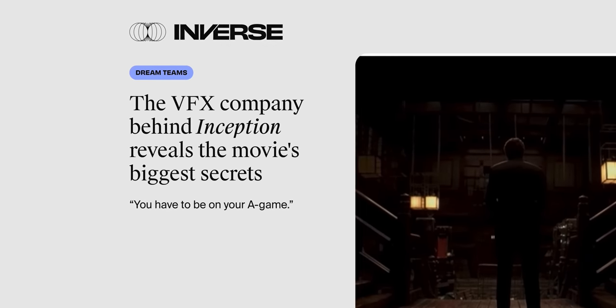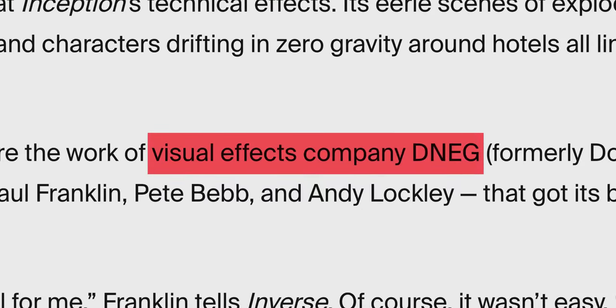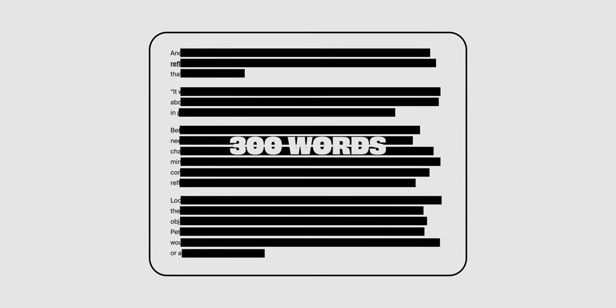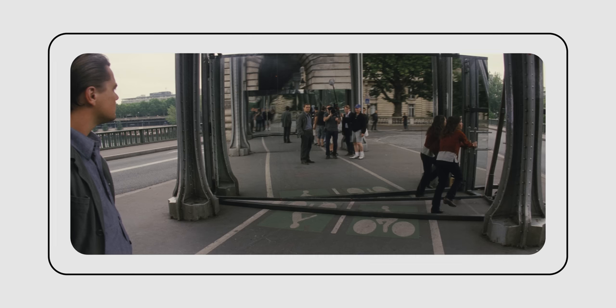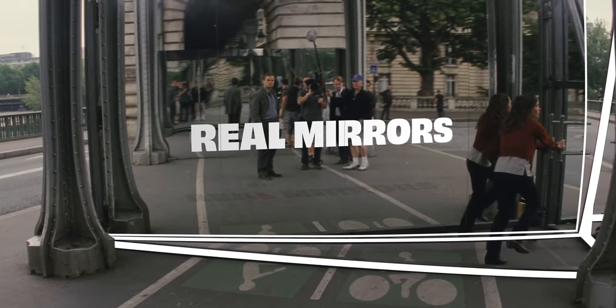Why was it a big deal? Because they had spoken with members of the VFX team that had made all of this possible. There's no more than 300 words dedicated to this particular shot, but that doesn't matter because it also has this photo. And what is insane about this effect — although maybe not surprising — is the fact that Nolan went with real mirrors.